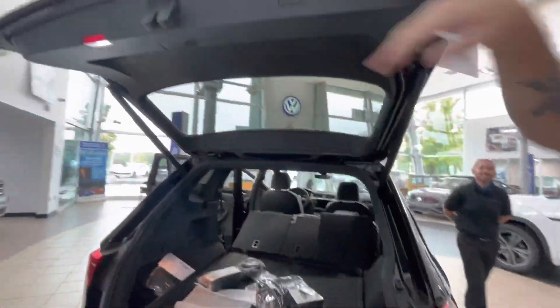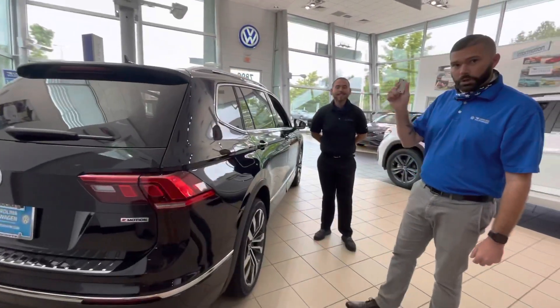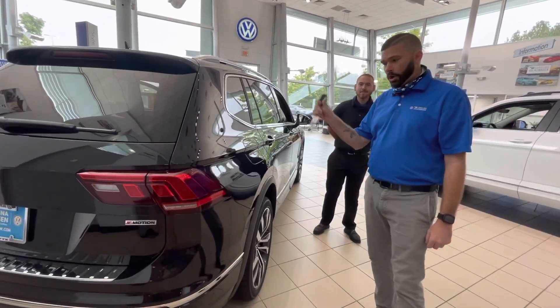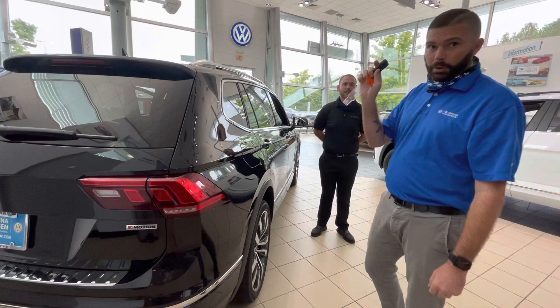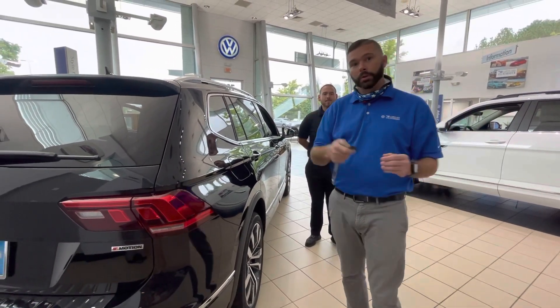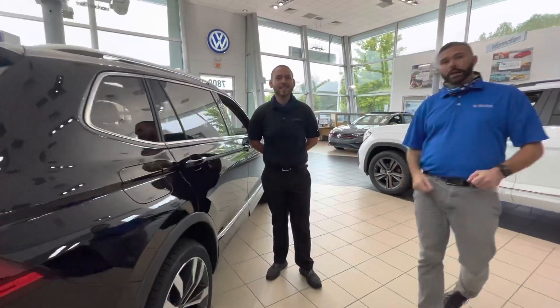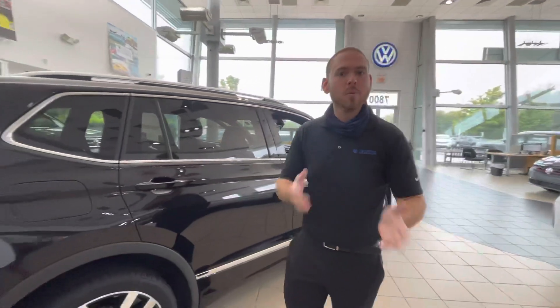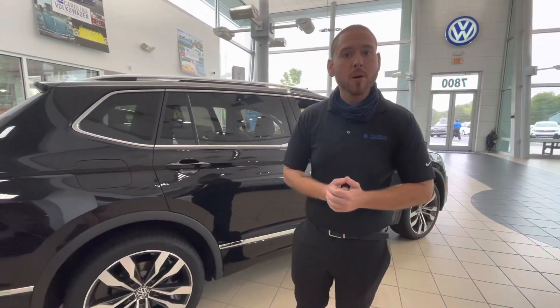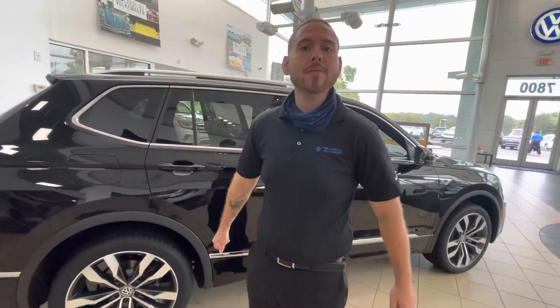It's a power liftgate, so just one push and that tailgate is going to go down. Remote start as well — on those hot summer days, lock the car and hit it twice on the remote, or take advantage of the Volkswagen Car-Net app where you can start the car from there too. It was nice talking to you Aaron. Nathan here — I can't wait for you to come in and check this out in person. My cell phone number is 724-553-9516.